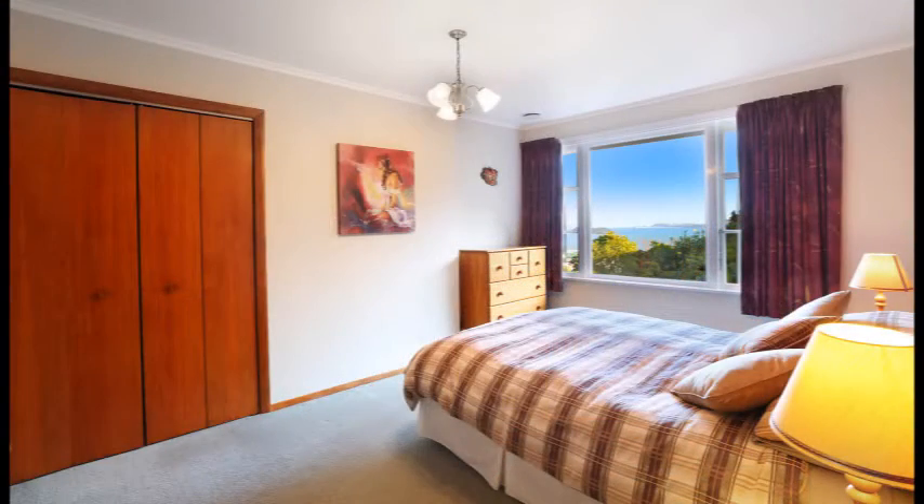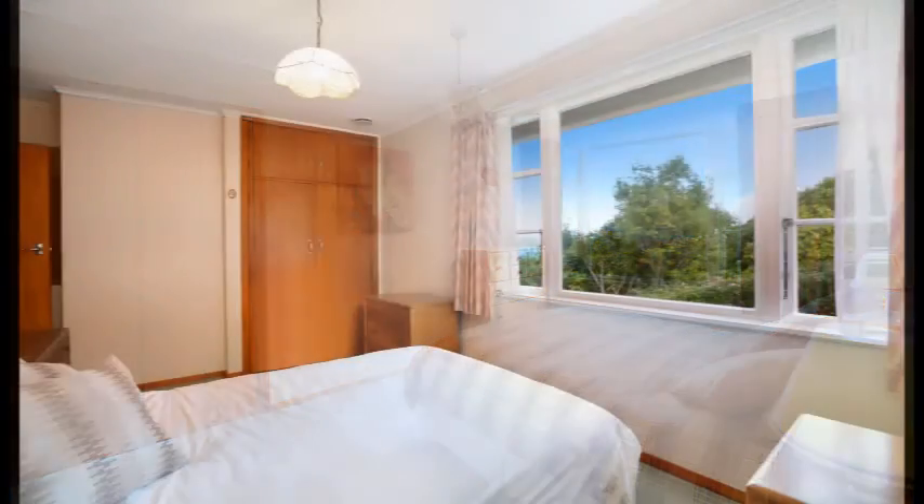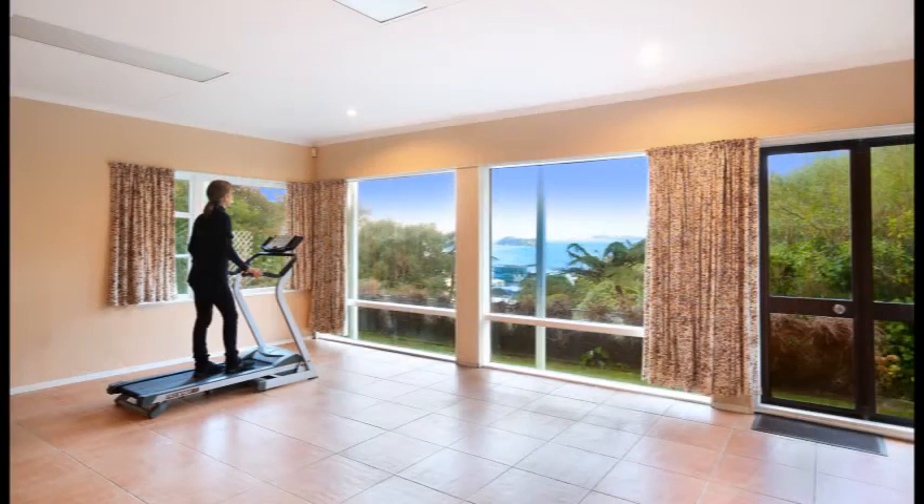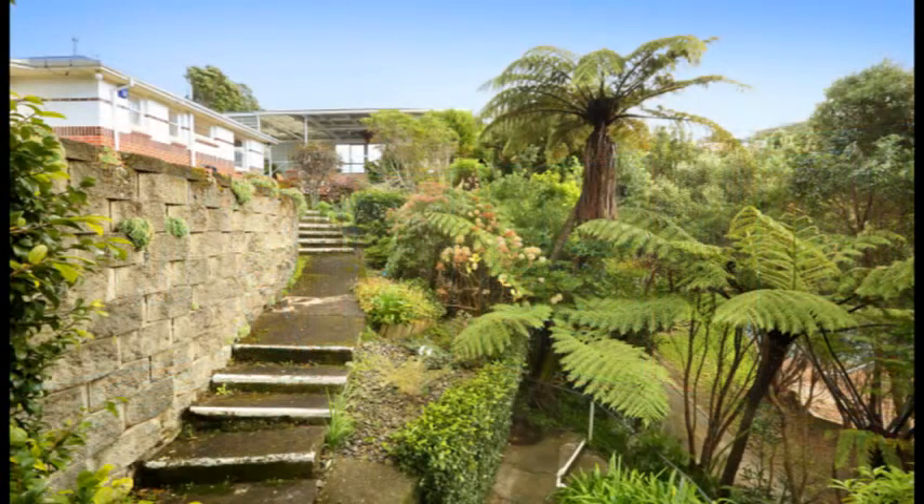This property has four bedrooms with spacious wardrobes and a workshop which has man cave potential. The light, airy rumpus room is a good place to work out or chill out.